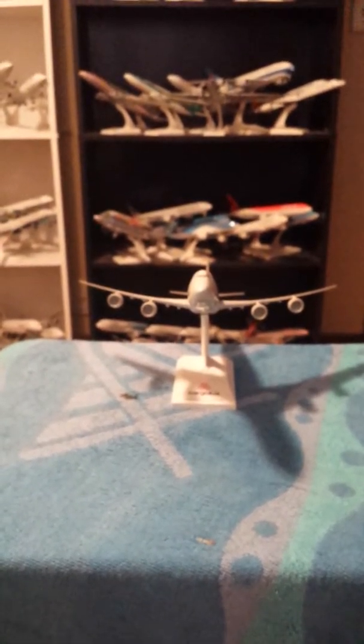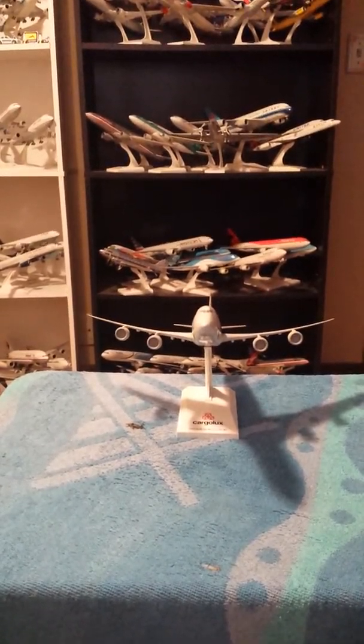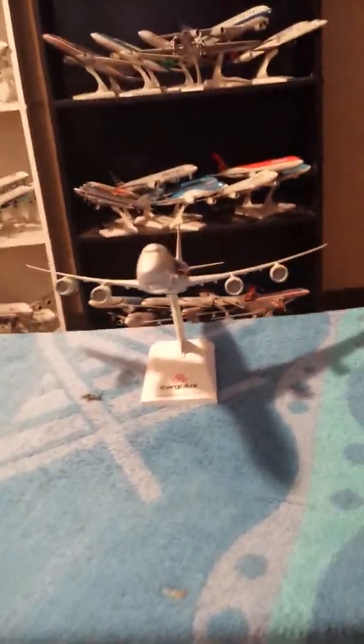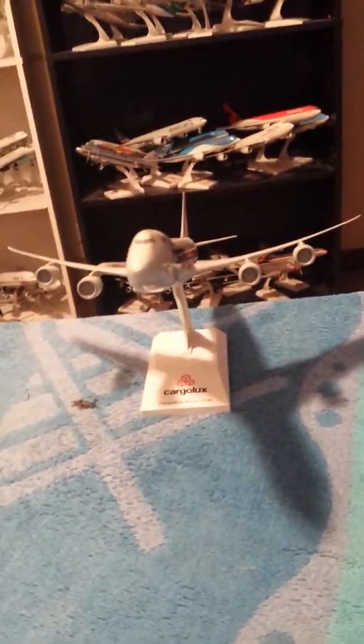What's up guys? Good morning. This is Captain E3A once again with another aircraft review. I have a special treat since I'm going to redo this video — I consider it take two. Cargolux Boeing 747-8 Intercontinental. No scale on this aircraft. By Skymarks.